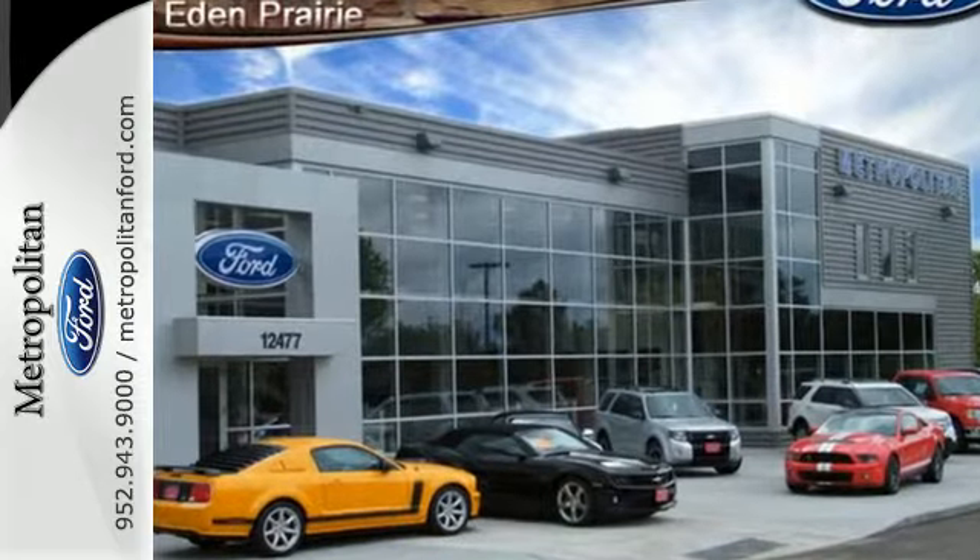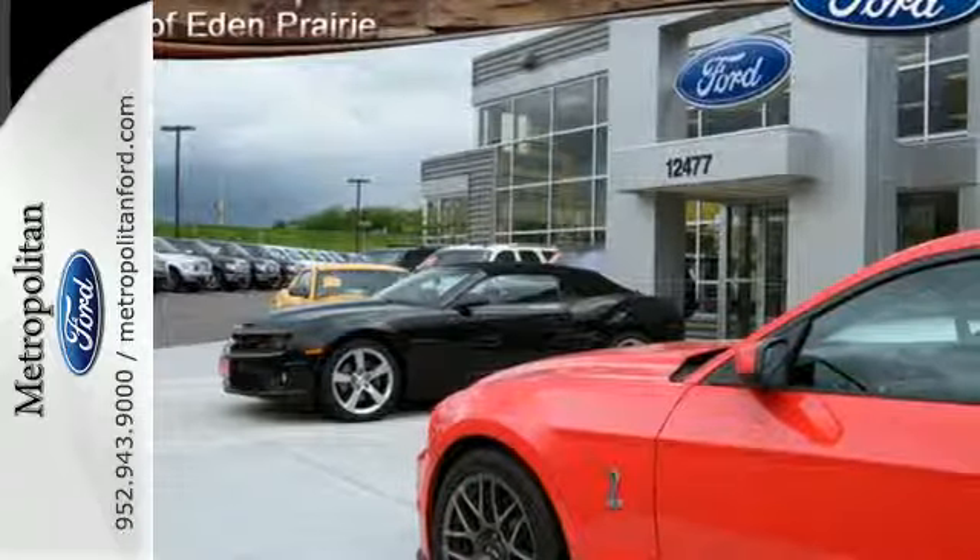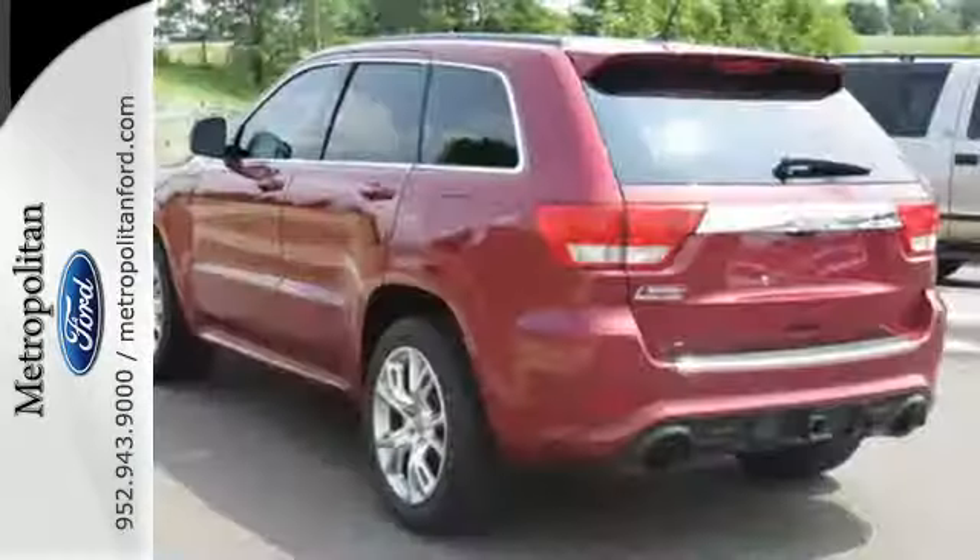This SUV is filled with convenience features, including keyless entry, steering wheel audio controls, and a low tire pressure warning.